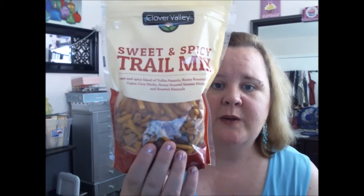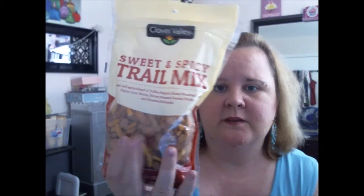If you haven't tried this from Dollar Tree, you need to try it. This is Sweet and Spicy Trail Mix — it's a sweet and spicy blend of toffee peanuts, honey roasted peanuts, Cajun corn sticks, honey roasted sesame sticks, and roasted almonds. It's by Clover Valley, and this whole bag is $2. Carbs are 15, dietary fiber is 1, protein is 3. I'm watching my carbs, so I can have a little bit. These are $2 and they're well worth it.